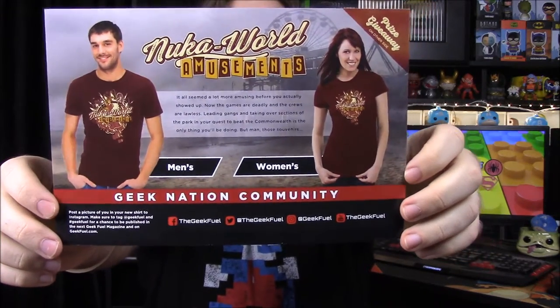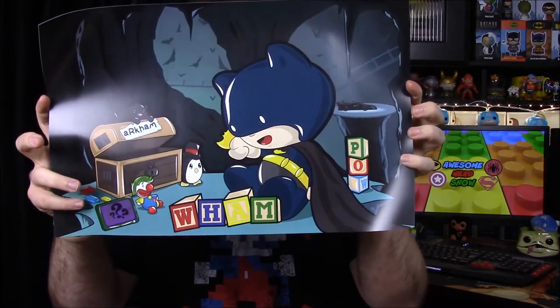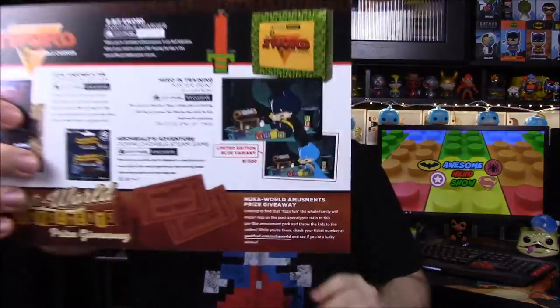Now we have the card showing what we got: the shirt in men's and women's options, the Zelda sword charger, the exclusive pin, the game code, and the poster. We got the normal version — dark blue or black — but there was a light blue limited variant too. Either one's cool, the only difference is the color. And of course they're doing a giveaway with the Nuka World Amusement ticket.